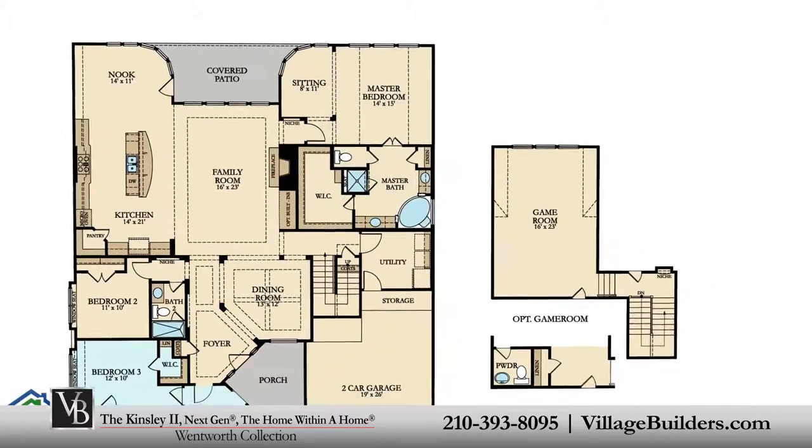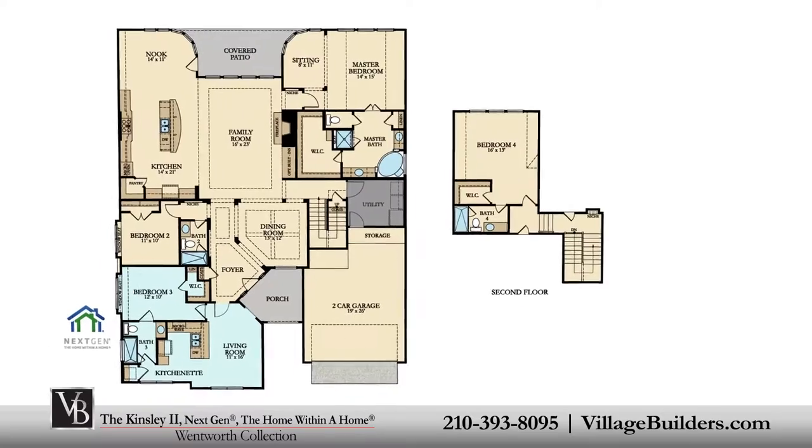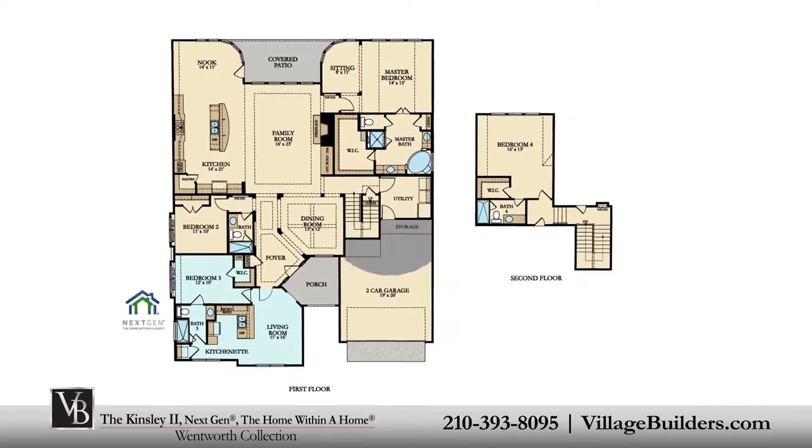This incredible new home also features an optional upstairs game room as well as a large walk-in utility room, plenty of extra storage, and a finished two-car garage.